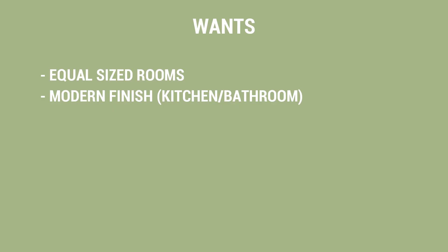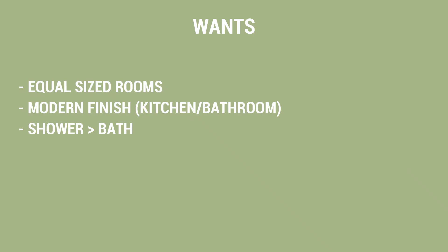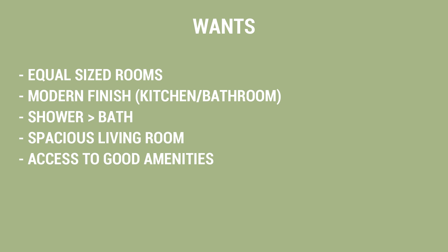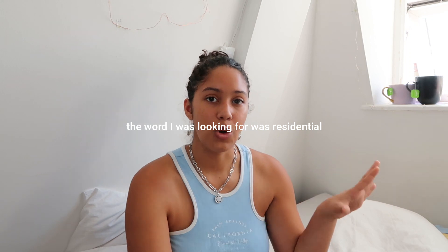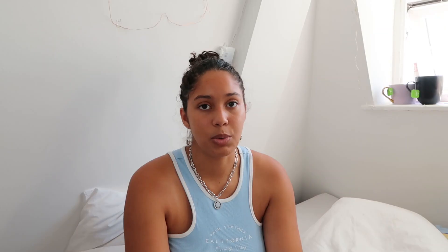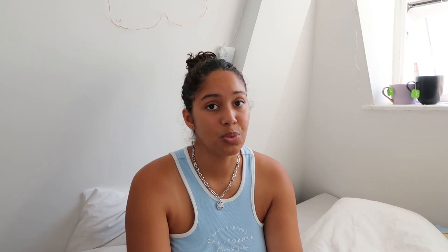We would also have preferred a modern environment — modern kitchen and modern bathroom. Lauren said she preferred a shower over a bath, so I kept an eye out for that. A large living room would have been better than a smaller one. Being close to amenities like a gym or groceries would also have been ideal. We wanted a young, vibrant neighbourhood — not necessarily a quiet family area, but somewhere with cafes and other young people nearby. We also needed rooms to fit desks since we'd all be working from home. And I personally preferred hardwood floors, especially with a cat.